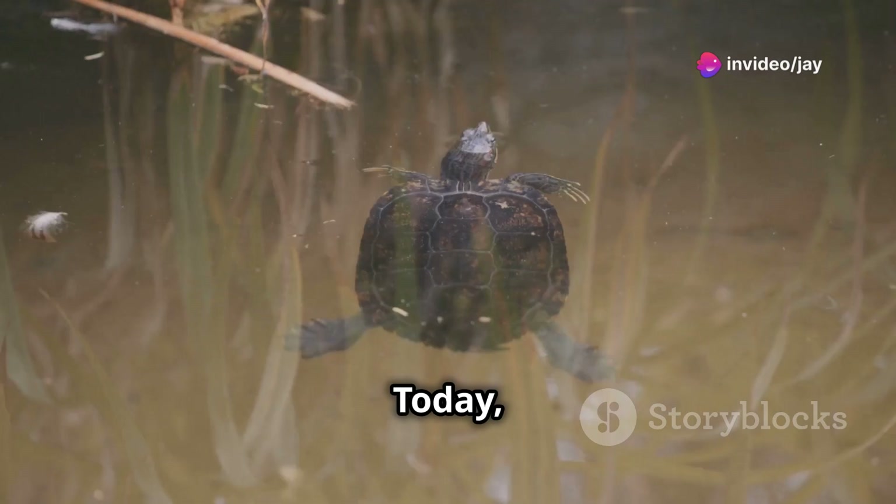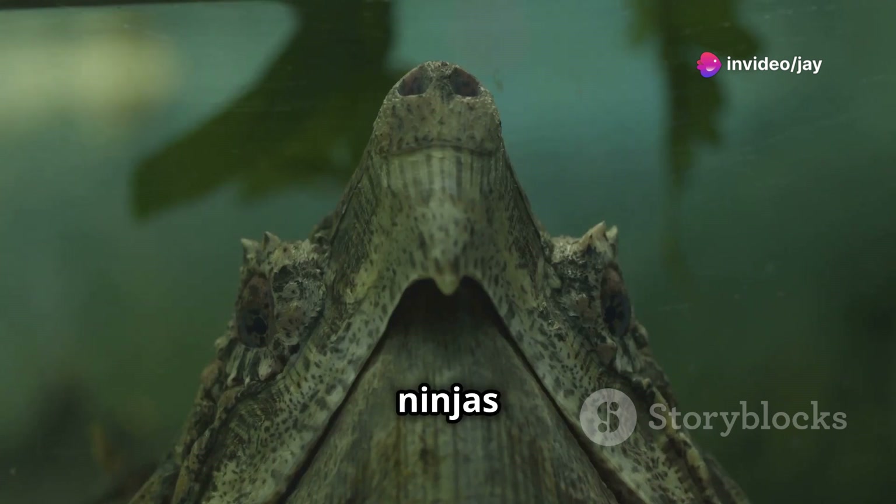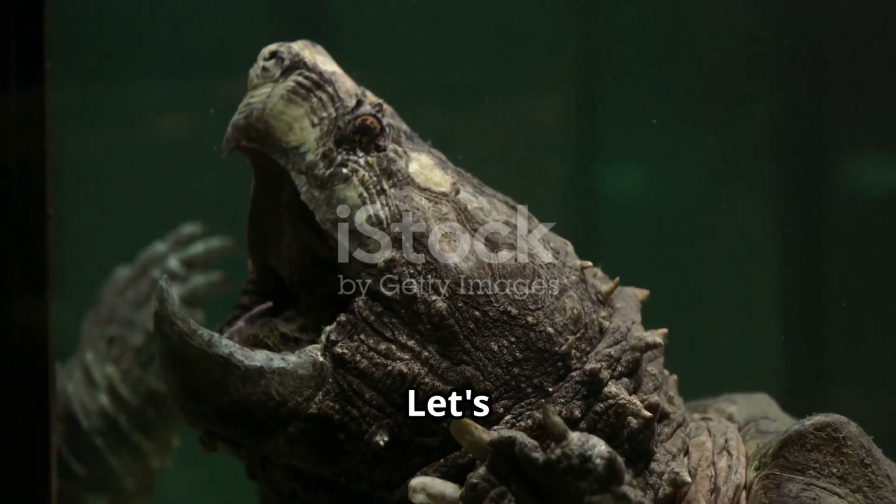Hey there, amazing explorers. Today we're diving into the wild world of snapping turtles. These guys are like the ninjas of the turtle world. But how do they survive out there in the wild? Let's find out.